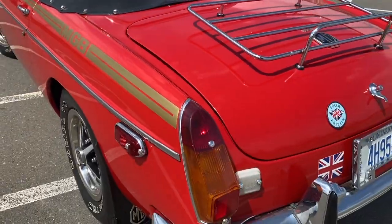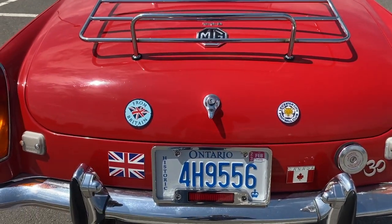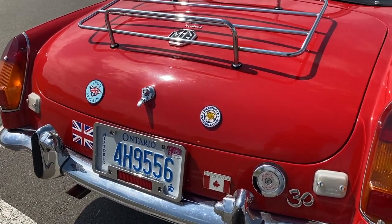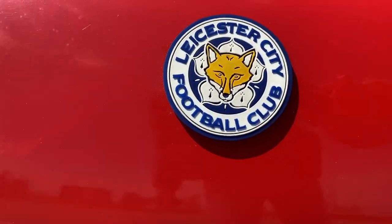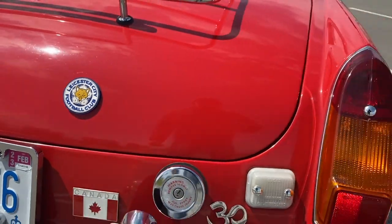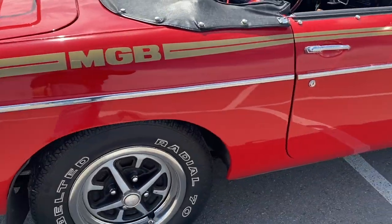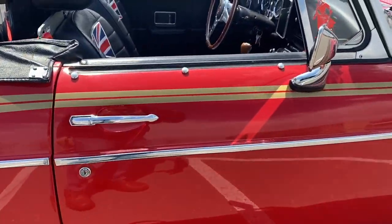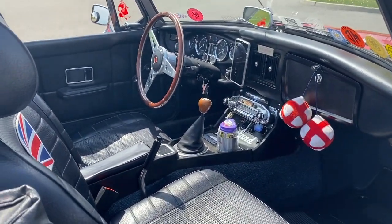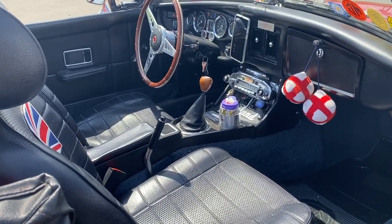I'm a big believer that there is never enough chrome in a car. This is the back end of the car. This is the luggage rack, and yeah, when times are good, we'll go for a picnic even. These are some of the little stickers. I'm a big Leicester City fan — go Leicester, go Foxes! This is the other side of the car, it kind of looks like the other one. Here's the passenger seat, a little bit messy. I haven't cleaned this car yet, but I will be doing that, and I'll show you what I do to keep it clean.